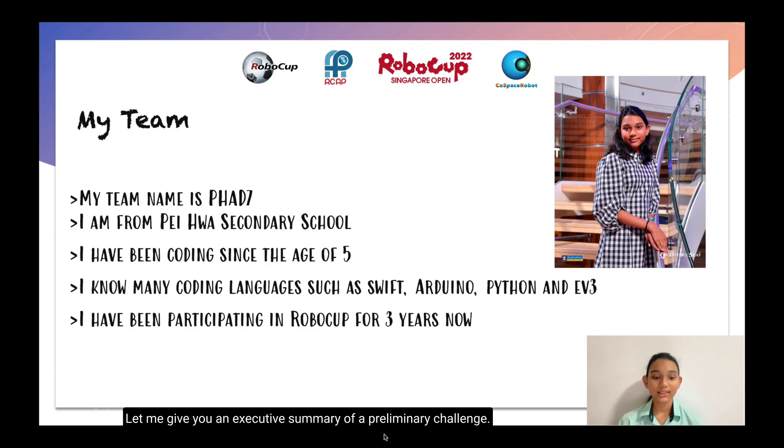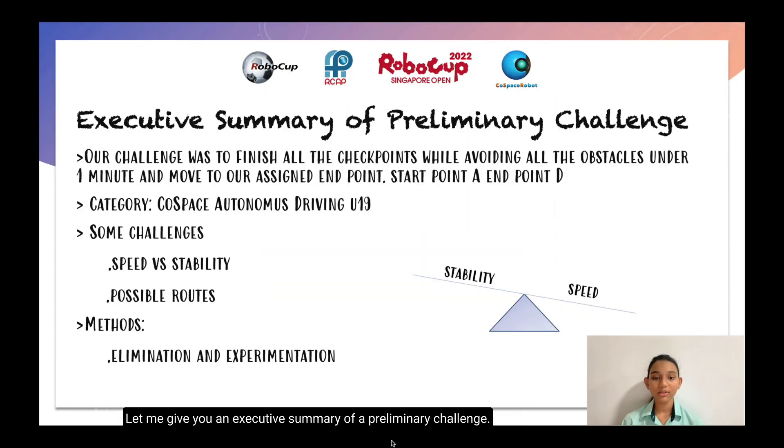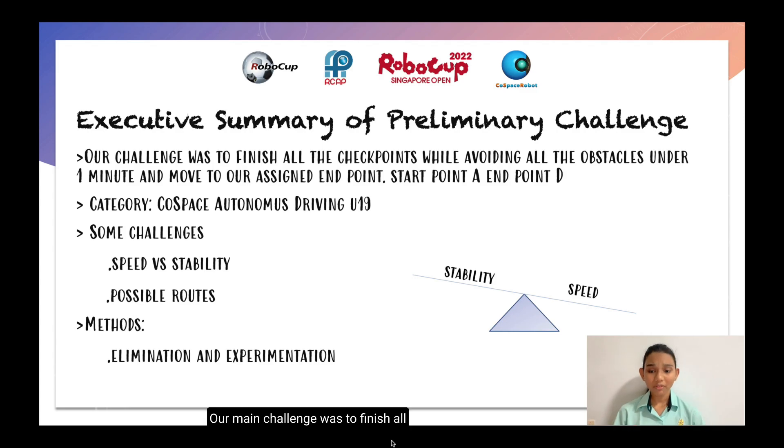Let me give you an exclusive summary of the preliminary challenge. Our main challenge was to finish all the checkpoints within a time of under one minute while avoiding all the obstacles. Our assigned end point and start point for the preliminary challenge was start point A and end point D. My category was Cosme's Autonomous Traveling U19.